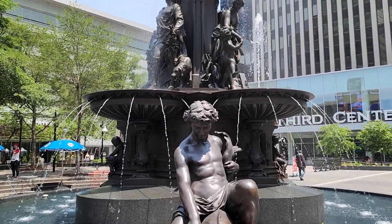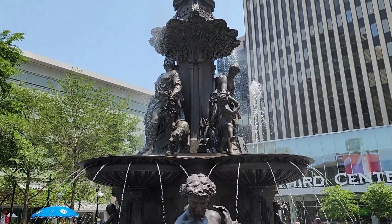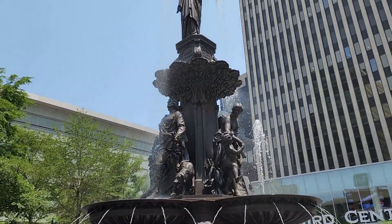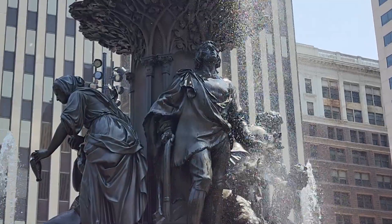No trip to Cincinnati would be complete without a visit to the Tyler Davidson Fountain. This Genius of Water fountain was actually put here in 1871 and has been moved a couple of times.